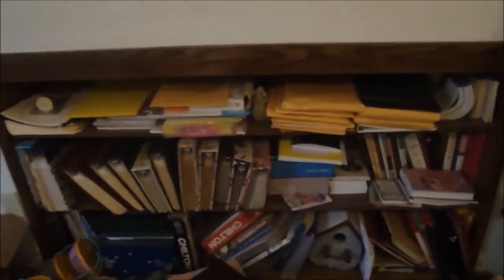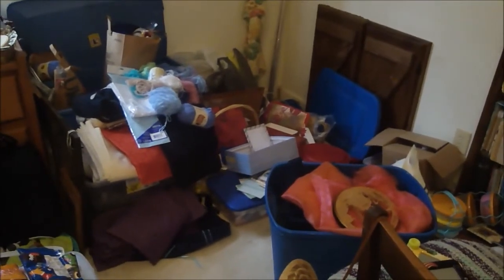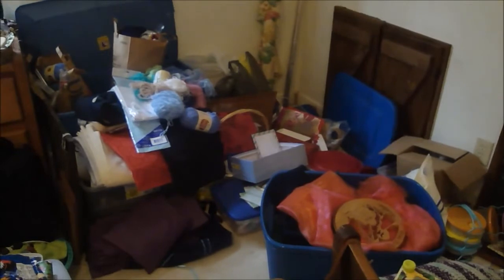Steve built this bookcase into the wall and I have thrown some books on it, but I want to get this area straightened up. He also built a cabinet here for some of my craft stuff, and again my craft stuff is kind of out of control. There are these boxes over here, some of it is school supplies for the boys, but it's a little out of control right now with books and craft items.